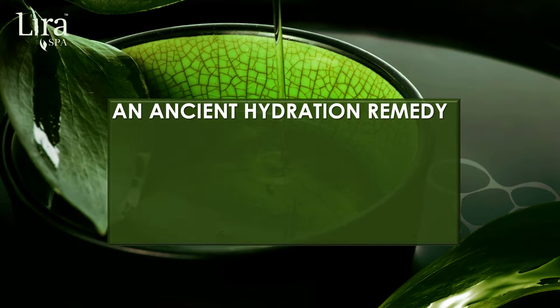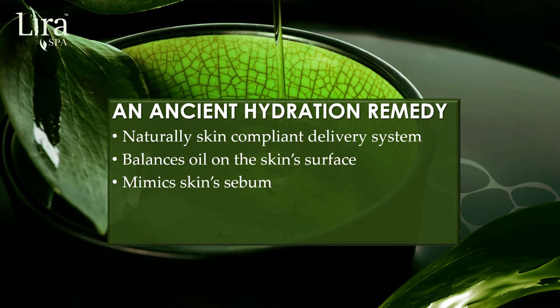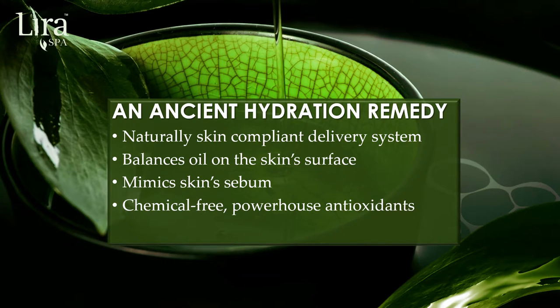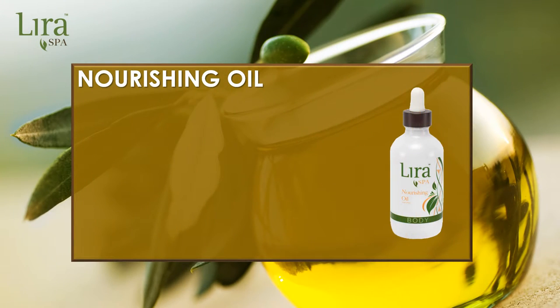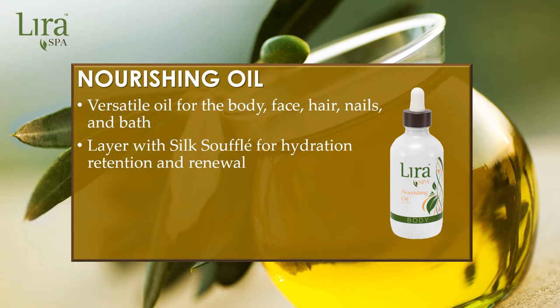As LiraSpa combines modern technology with ancient remedies, beauty oil is a vital product for healthier, brighter skin. Beauty oil is naturally skin compliant and is easily received and absorbed into the skin with proper formulation. This allows beauty oil to balance oil on the skin's surface, mimicking skin sebum. This non-comedogenic natural hydrator boasts multiple powerhouse antioxidants that are chemical free. Nourishing oil offers hydration luxury to all skin. Use it as a body or face oil. Soften and hydrate cuticles, or create a royal bathing experience as a bath oil. Retain and renew skin's hydration by layering it with the silk souffle.